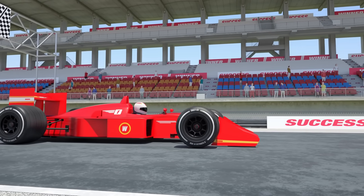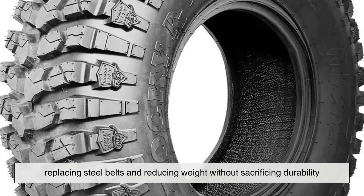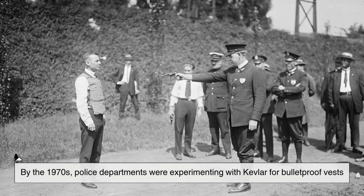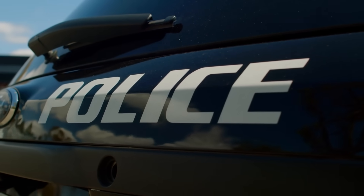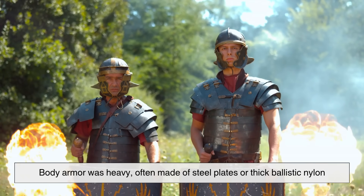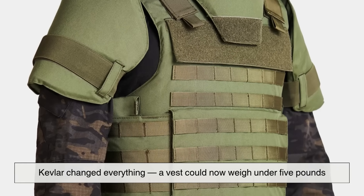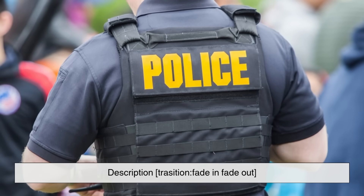After its invention, Kevlar was first used in racing tires, replacing steel belts and reducing weight without sacrificing durability. But its potential for safety gear soon became obvious. By the 1970s, police departments were experimenting with Kevlar for bulletproof vests — a game-changer for law enforcement. Before Kevlar, body armor was heavy, often made of steel plates or thick ballistic nylon. Kevlar changed everything: a vest could now weigh under 5 pounds, be flexible enough to move in, and still stop most handgun rounds.